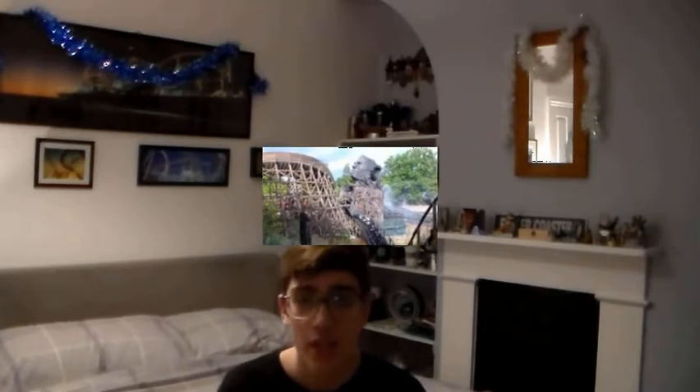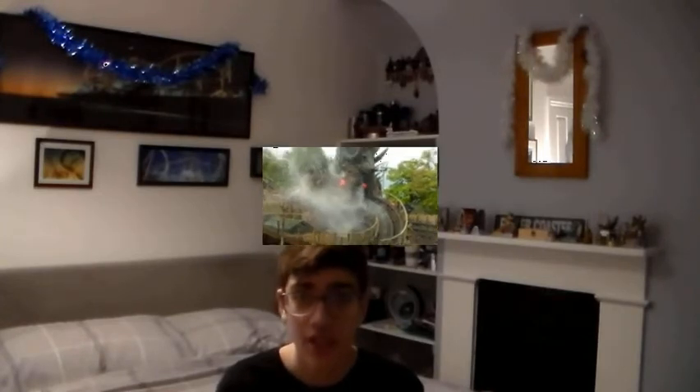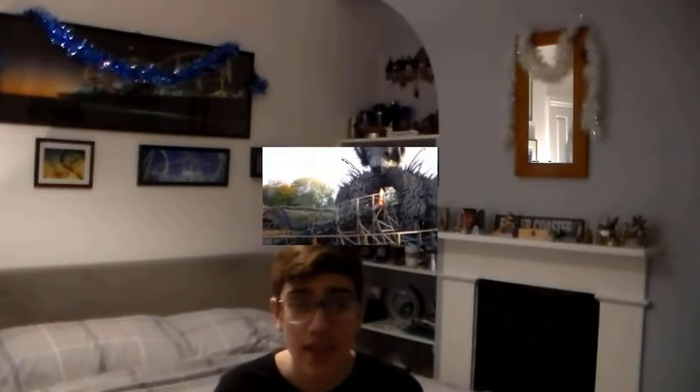Coming in at number three, we have Wicker Man at Alton Towers, a GCI wooden coaster that opened in 2018. For me, this isn't so much about the coaster itself — it's the experience that really makes it. It's more of a family coaster with a 1.2 metre height requirement, without massive heights or speeds. However, the 57-foot-tall Wicker Man structure looks absolutely incredible, and you pass through it three times during your ride. Originally it was designed to have the structure light on fire every time you pass through it — that doesn't always happen due to it being an unreliable effect. Despite being a pretty new coaster, it has started to get a little bit rough.